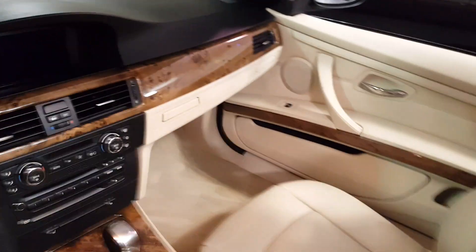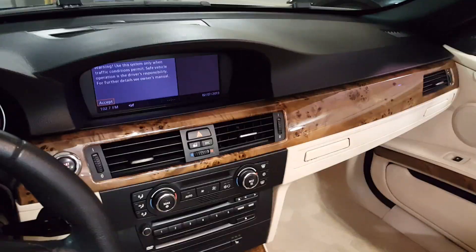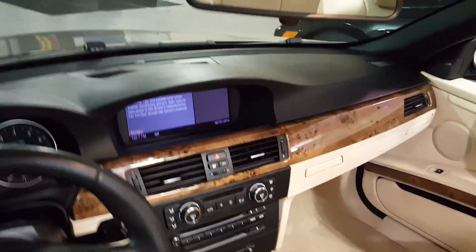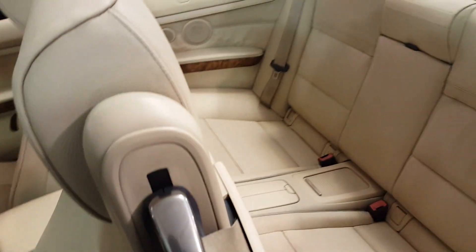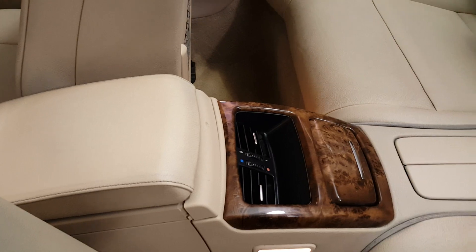This has the factory navigation — here's a look at the screen. Premium sound system, rain sensing wipers, stability control, a lot of room in the back seat, and even rear climate control.